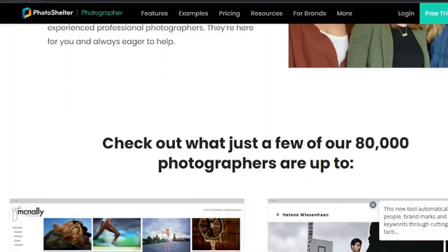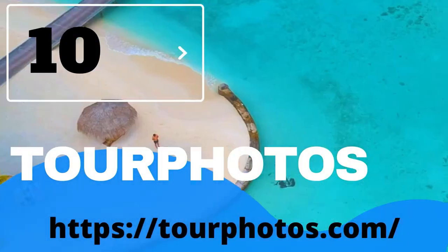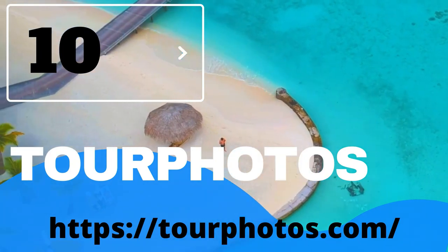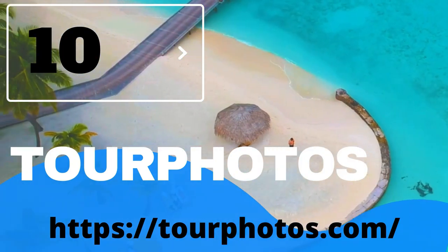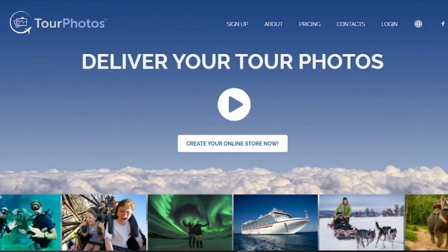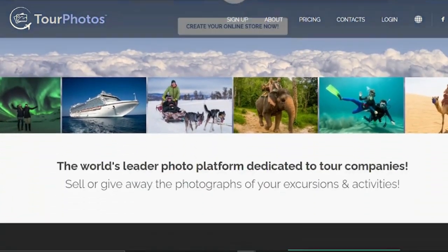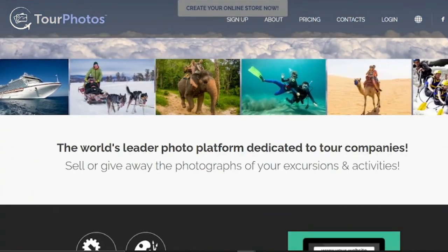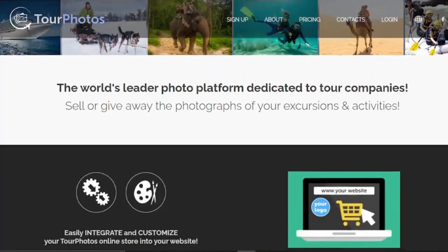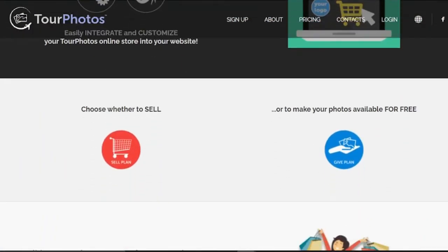10. Tour Photos. Tour Photos is a global center for visitors and travel photographers. Many travel agencies and tour firms use it to sell images of their adventure excursions to attendees and the general public. It's a terrific way for trip photographers to sell their photographs to a similar audience online. All of the wonderful photography that ends up on Tour Photos is likely to inspire you as well.